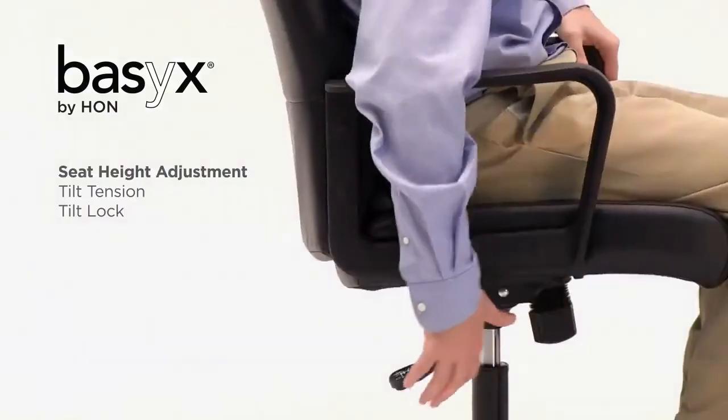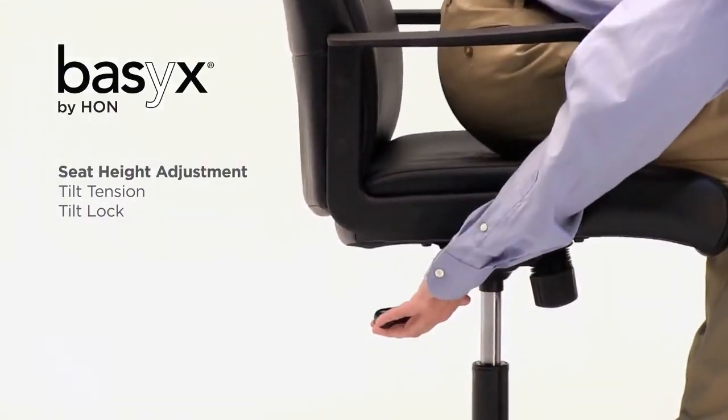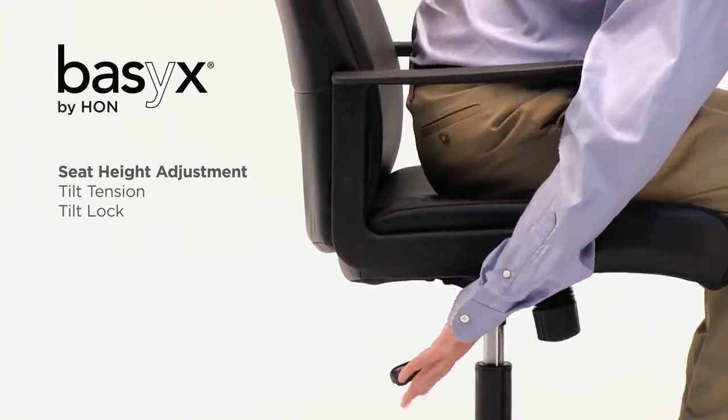Easily change the height of the chair to adapt to users of various heights by pulling up on the pneumatic height adjustment lever.